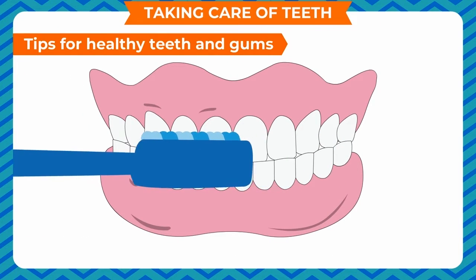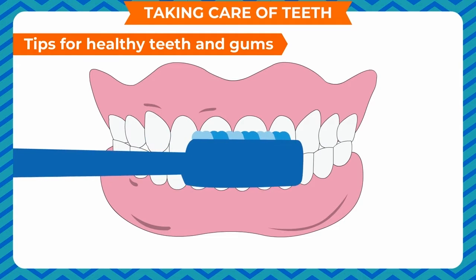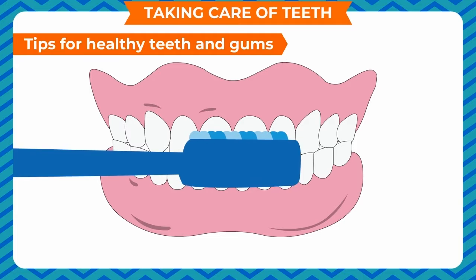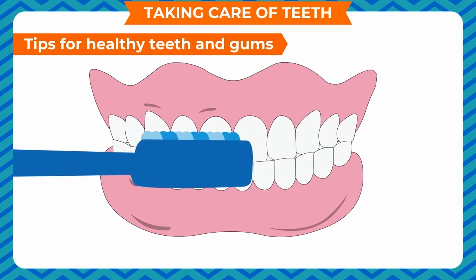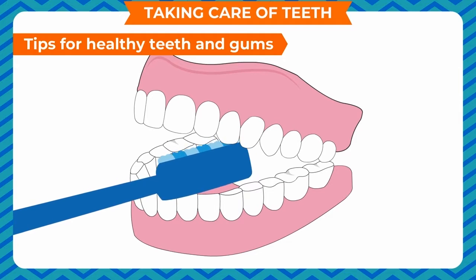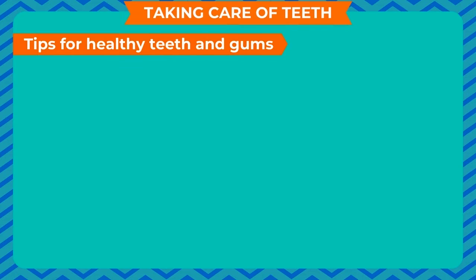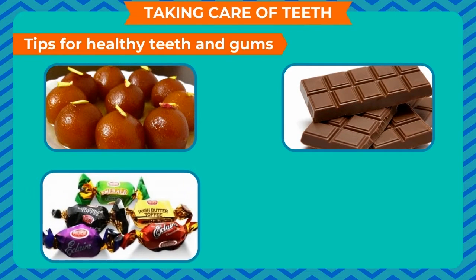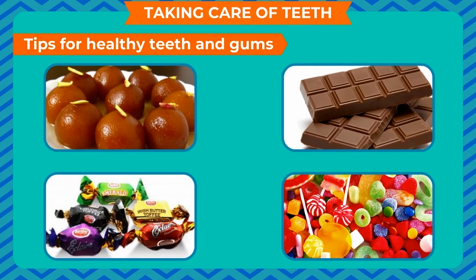Tips for healthy teeth and gums. Brush your teeth regularly every morning and before going to bed at night. Gently brush each side of the teeth and the gums. Do not eat too many sweets, chocolates, toffees, candies, etc.